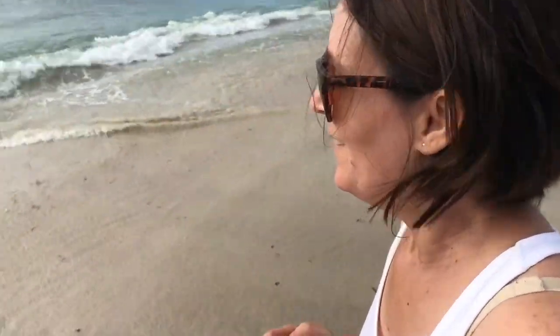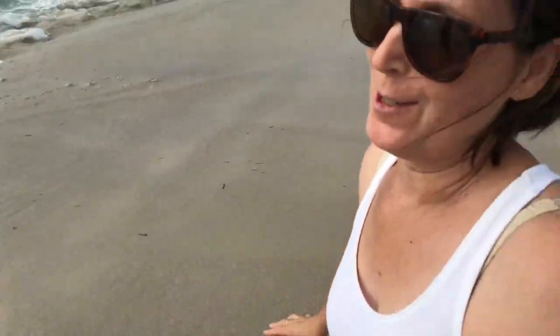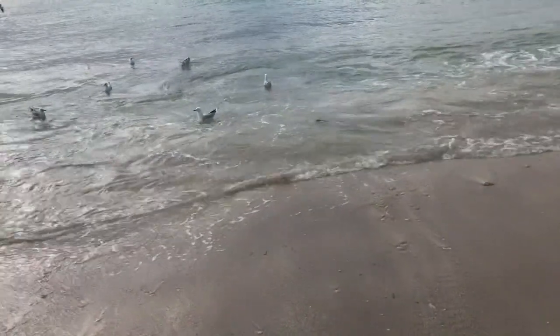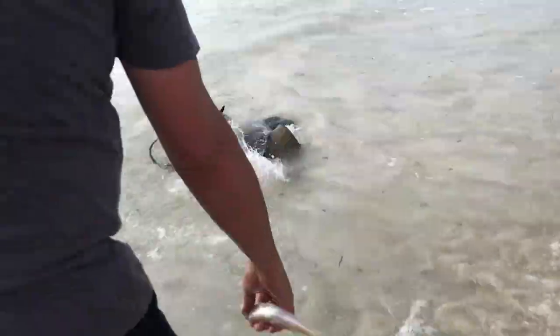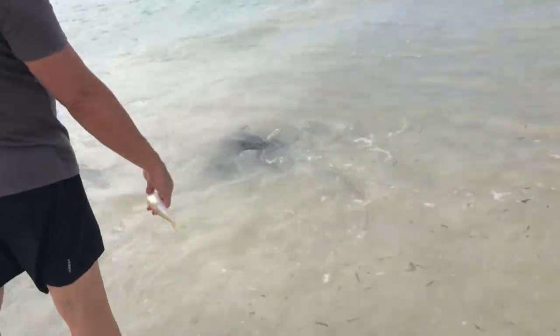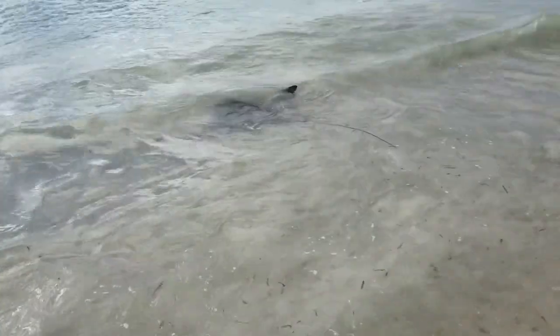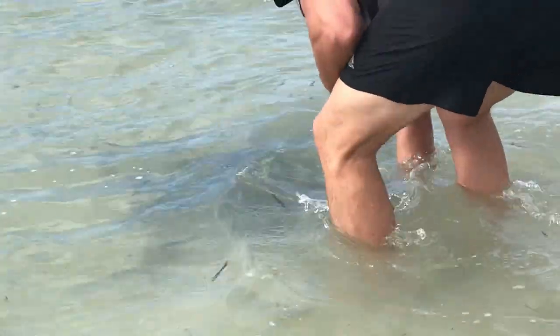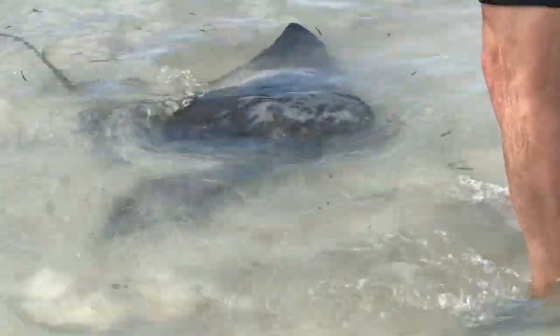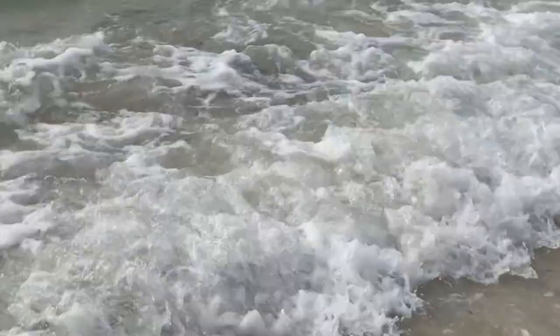We then went down to the beach to look at the stingrays. As long as you stand still they're not dangerous, and if you don't try to pick them up you can touch them — they do bang into your feet but they're actually pretty used to people. This gentleman is feeding them fish out of his hand; you just hold the fish in your hand and the stingray sucks it out. It's meant to be pretty harmless. Of course, he's only got two fingers left.